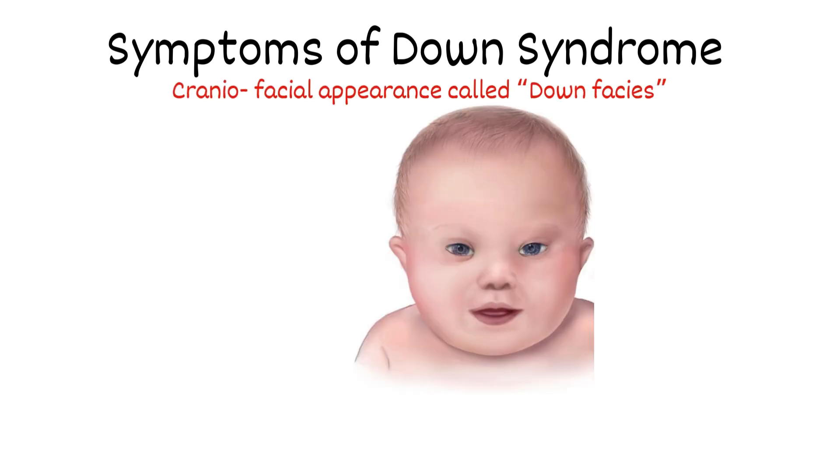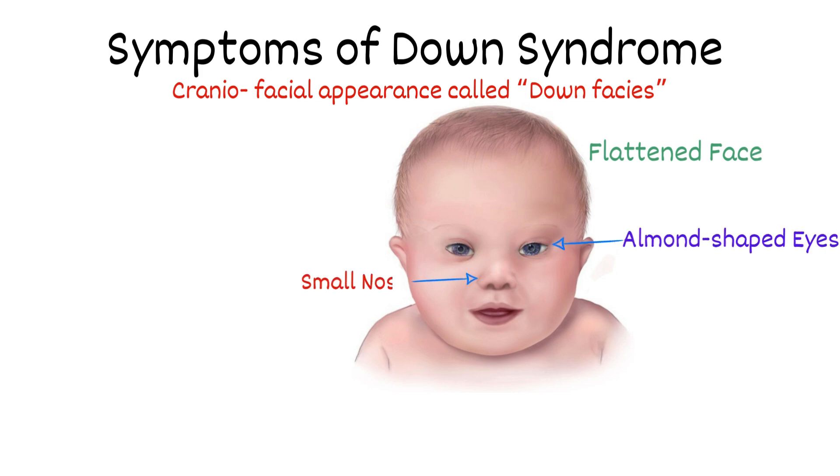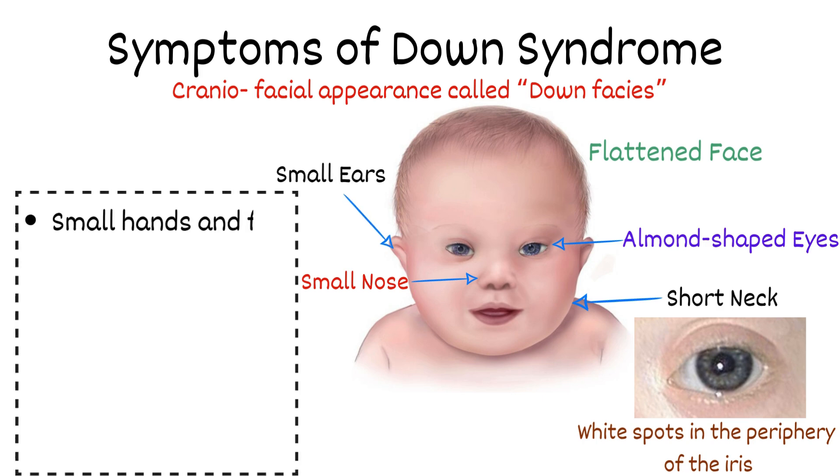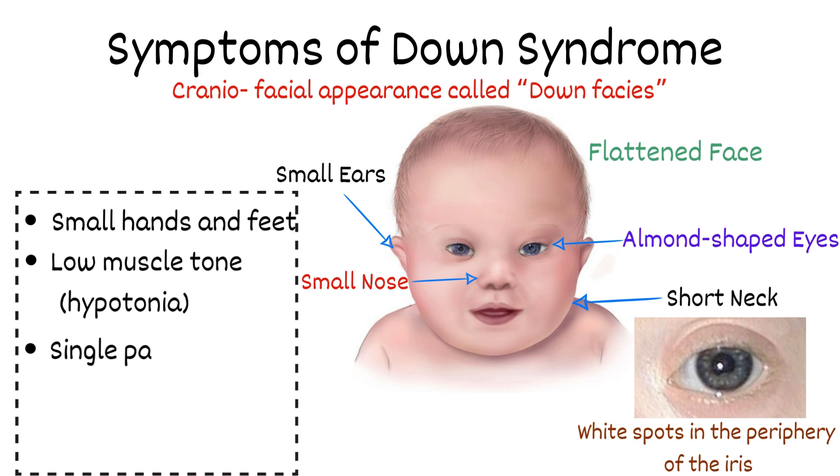Symptoms of Down syndrome: Children with Down syndrome have a characteristic craniofacial appearance, called Down facies, and physical features such as a flattened face, almond-shaped eyes, a small nose, white spots in the periphery of the iris, a short neck, small ears, small hands and feet, low muscle tone such as hypotonia, and a single palmar crease.